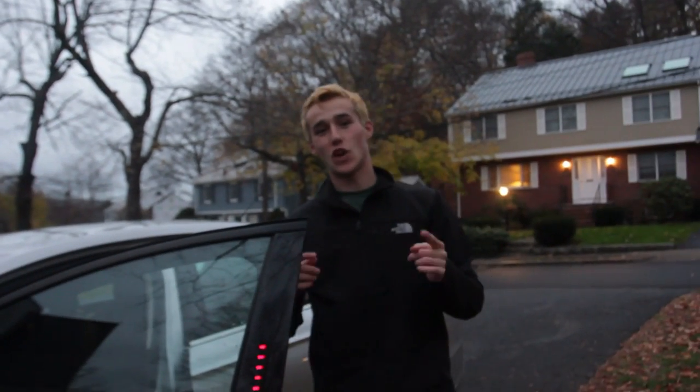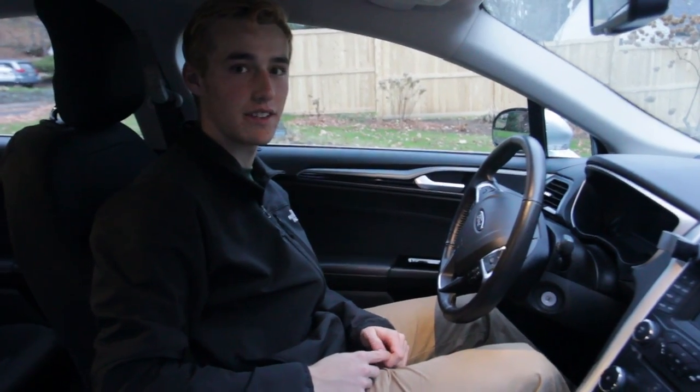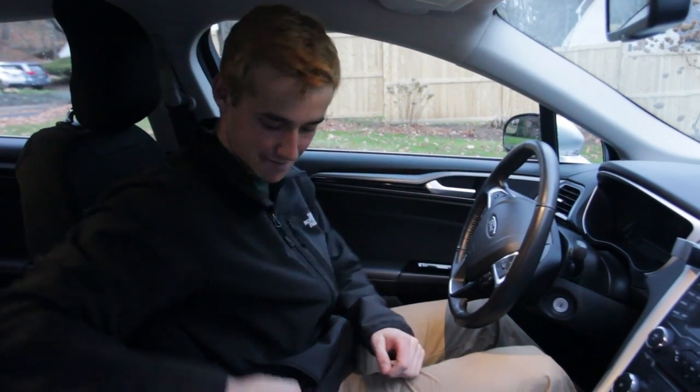I'm Brad and this video is all about the 10 things every teenager needs in their car. The first thing that every teenager needs in their car is an aux cord.